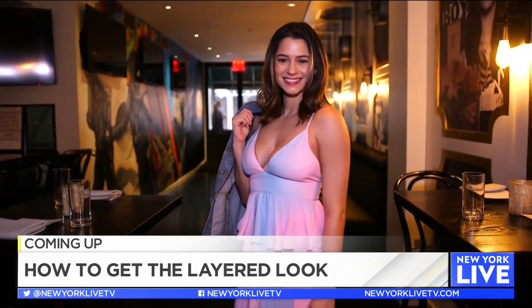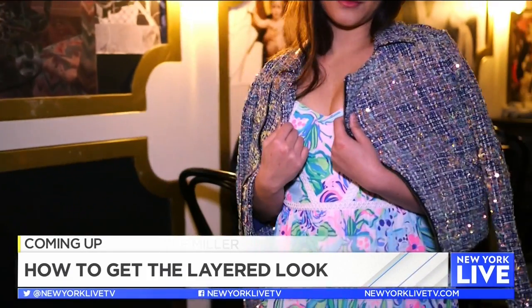Coming up next: what is the tiered trend and how can you style it for yourself? We've got three ways to try the layered look now before summer comes to an end. One last trend we need to check out this season is tiered dresses. Ashley met up with lifestyle expert Shirelle Star to show us how it's done.